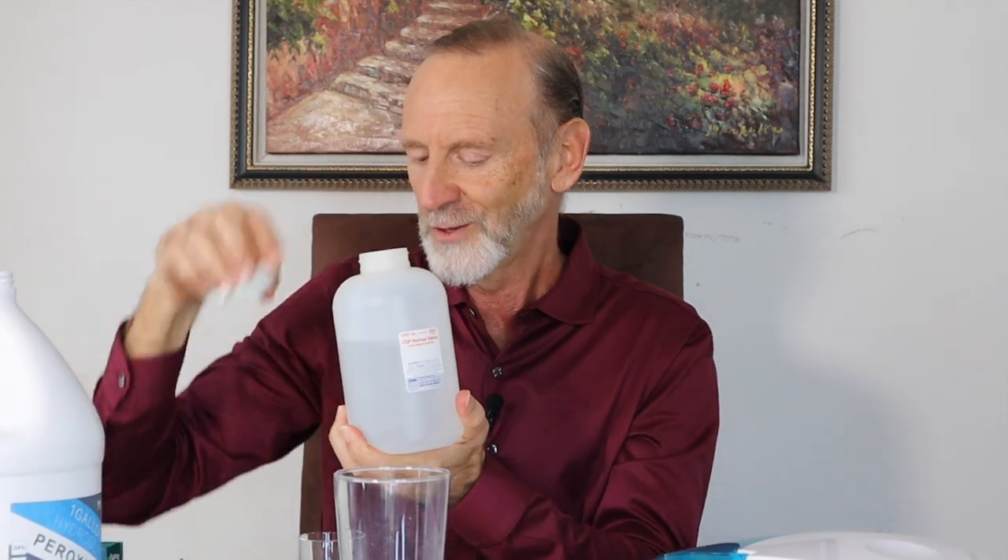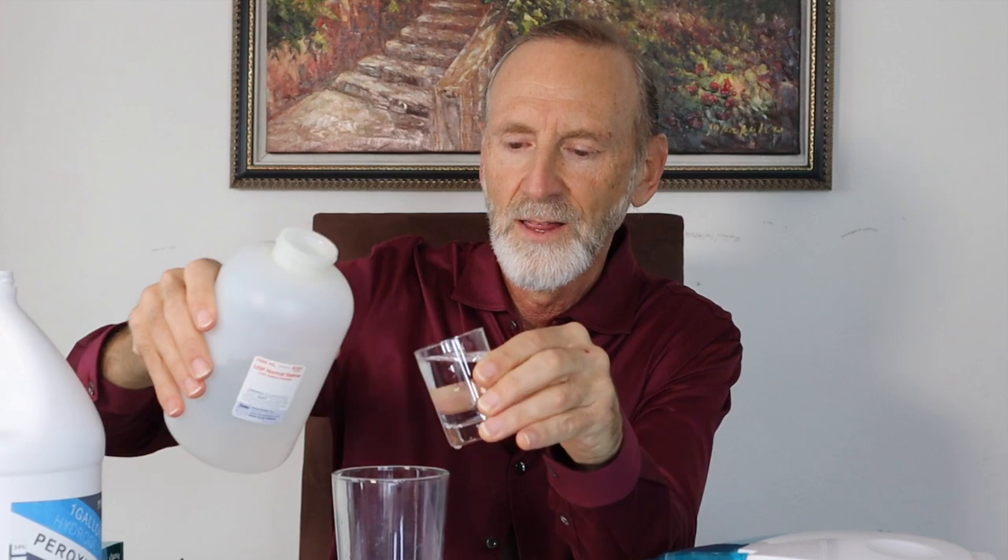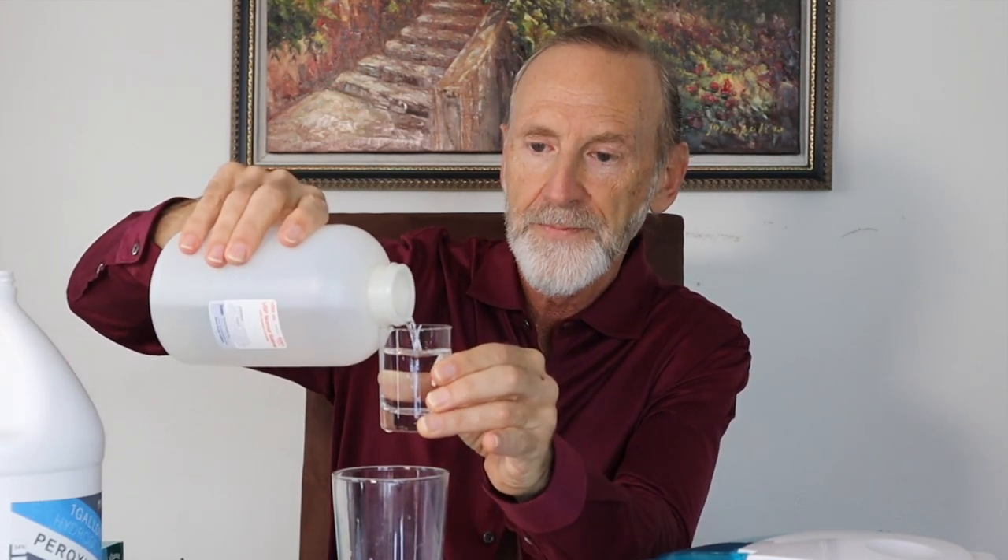Here is how you mix it. If you're starting out, you put four parts of salt water — normal saline — to one part of the 3% hydrogen peroxide. So that's a 4-to-1 ratio. That gives you a concentration of not 3%, but 0.5%. That's the starting concentration if you're new to this, if you've never done this before.